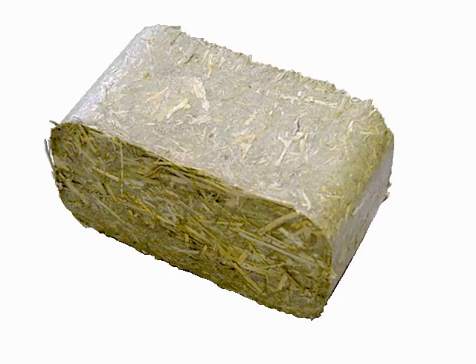Biomass briquettes, mostly made of green waste and other organic materials, are commonly used for electricity generation, heat, and cooking fuel. These compressed compounds contain various organic materials, including rice husk, bagasse, ground nut shells, municipal solid waste, and agricultural waste. The composition of the briquettes varies by area due to the availability of raw materials.